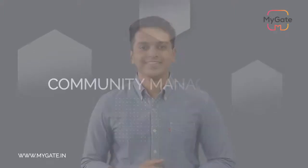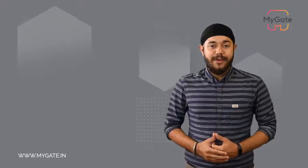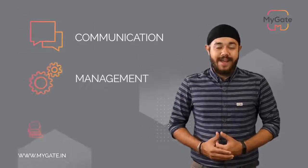This is just one part of MyGate. Under the community management module, we have three main modules: Communication, Management, and Accounting.